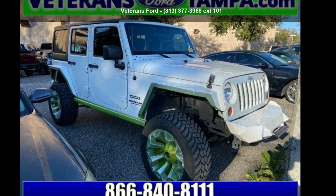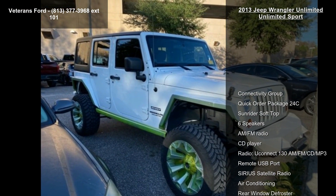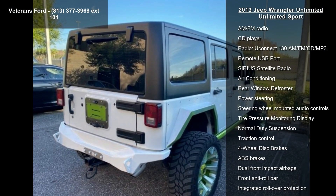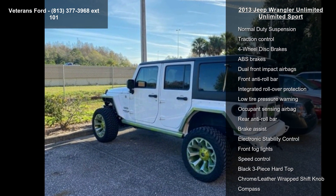Check out this 2013 Jeep Wrangler Unlimited Sport. If you are looking for an automobile with great features, look no further. This vehicle comes with a reliable 6-cylinder engine connected to a smooth shifting automatic transmission.